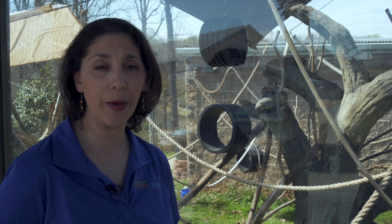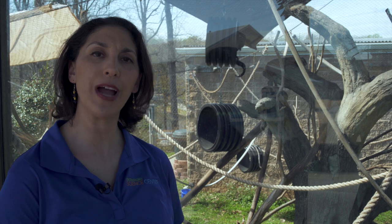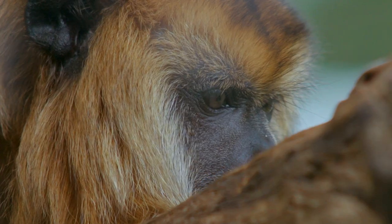Now our prehensile tailed porcupine is just prehensile. It is not fully prehensile. So she can wrap her tail around and hold her body weight, but she can't use it to hold and manipulate other items. She can't quite use it just like a fifth hand, like our howler monkeys can.